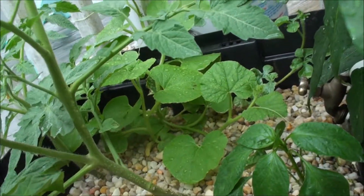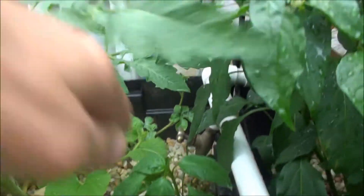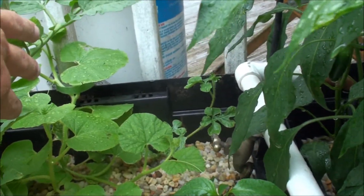And the cantaloupe and the watermelon — that little tiny watermelon is actually starting to move a little bit. It's the turn to actually go.